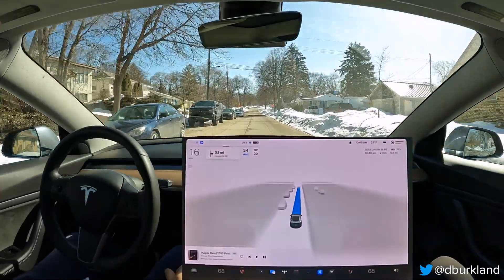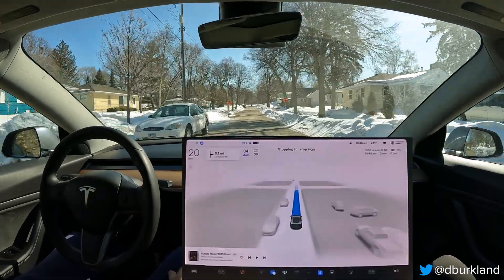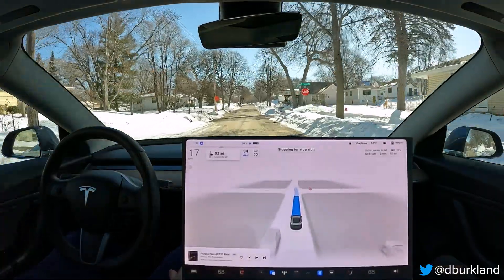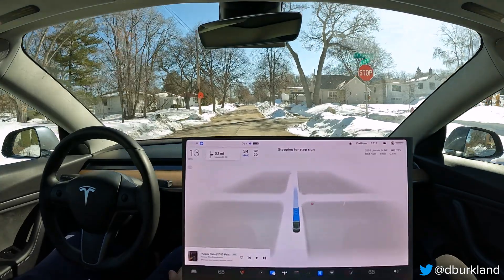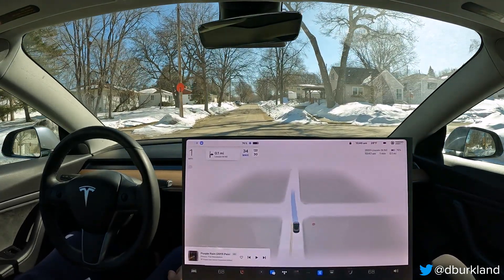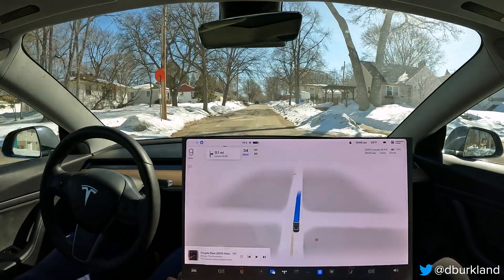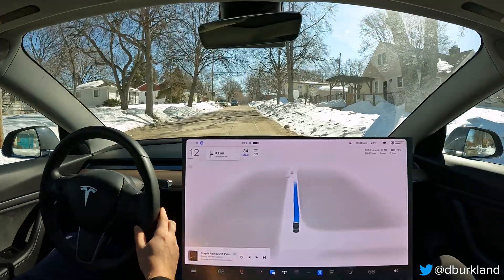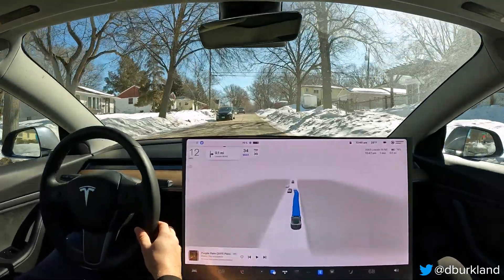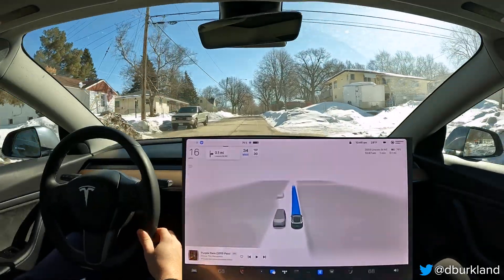This is my first drive with FSD 11.3.2, and right off the bat I've noticed some really goofy behavior. I have a feeling it's because people are parked on one side of the road due to the snow we've gotten — it's been a mandate from the city. The car almost wanted to bail out right off the bat coming out of my main street on Fillmore Street, which is really interesting. I haven't seen that sort of behavior before on 11.3.1.